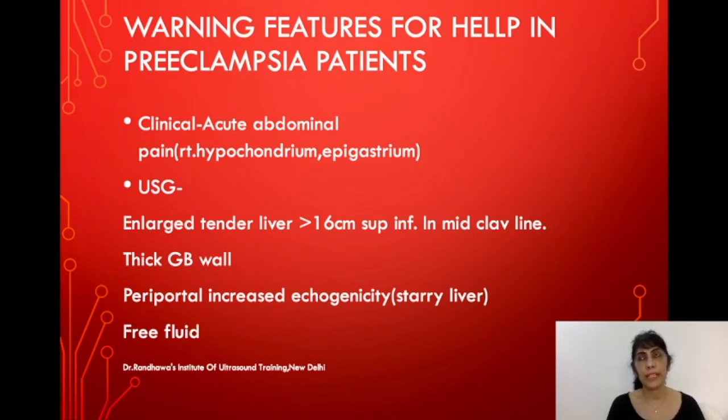On ultrasound, the warning signs in a preeclampsia patient that may suggest progression to HELLP syndrome include tender hepatomegaly with the liver measuring more than 16 centimeters in the superoinferior dimension in the mid-clavicular line. The gallbladder wall may appear thickened, and there may be periportal increased echogenicity — what we call starry liver or bright portal triads — indicating periportal cuffing.